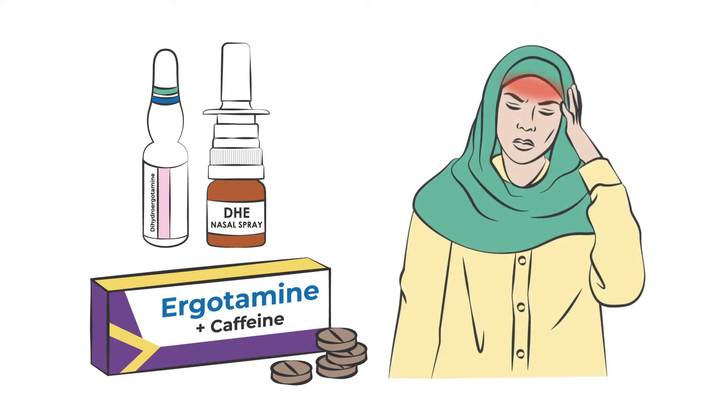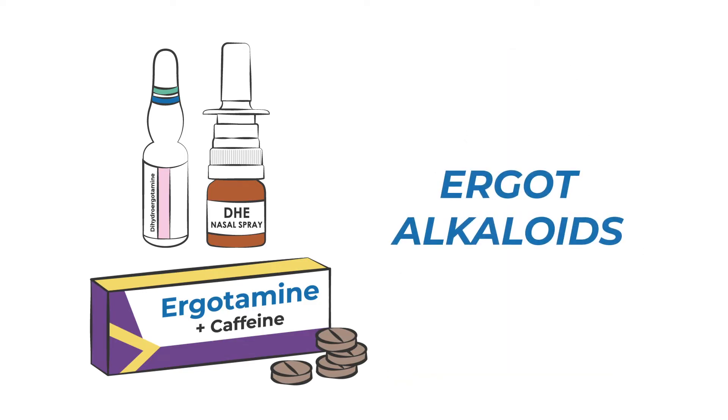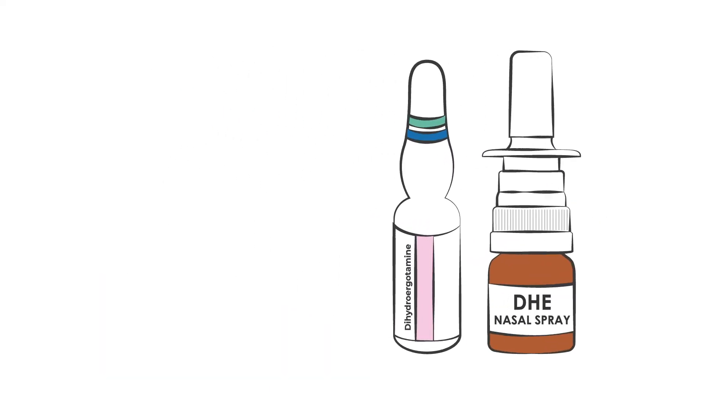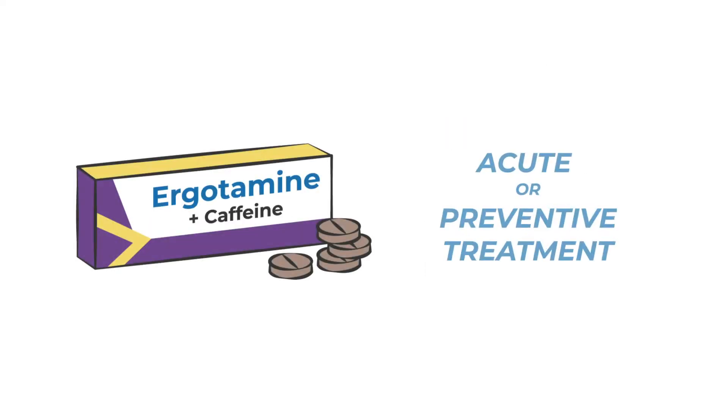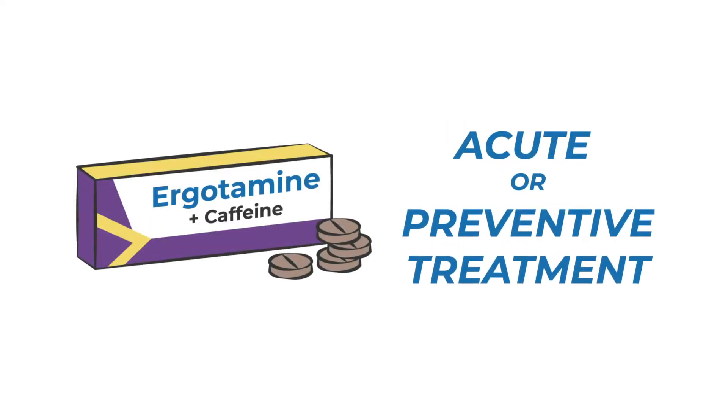Dihydroergotamine and ergotamine are two migraine treatments that have been used for decades and belong to a class of medications called ergot alkaloids. Dihydroergotamine, or DHE, is used as an acute treatment for migraine, while ergotamine can be used as an acute or preventative treatment.